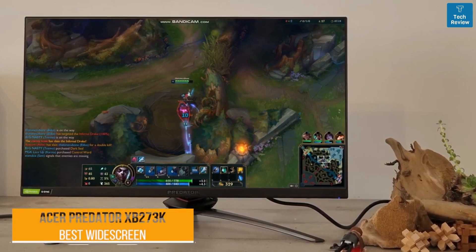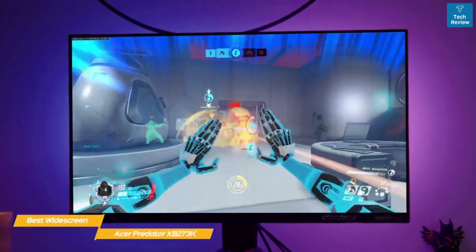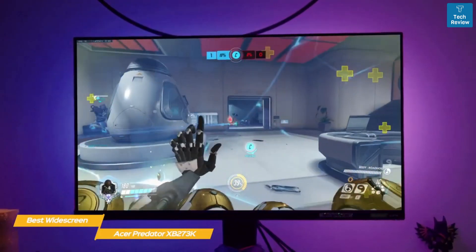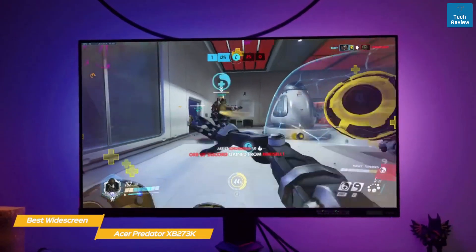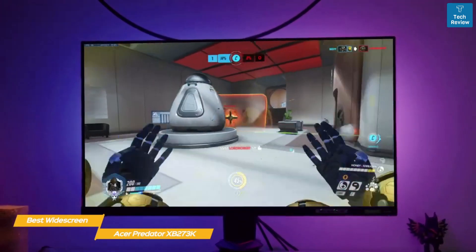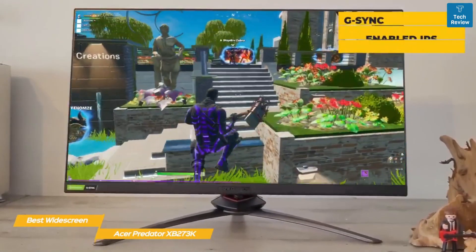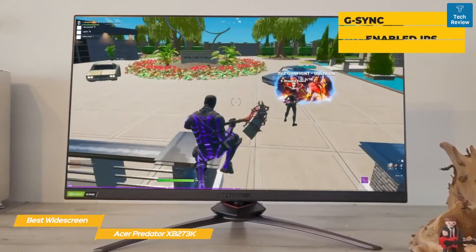Next up, the Acer Predator XB273K — our pick for best widescreen 144 hertz monitor. By eliminating the full array backlight and 1000 nits peak brightness, the Acer Predator XB273K saves gamers around $500 while still delivering stunning gaming performance and professional-level color accuracy in a widescreen 144 hertz monitor.